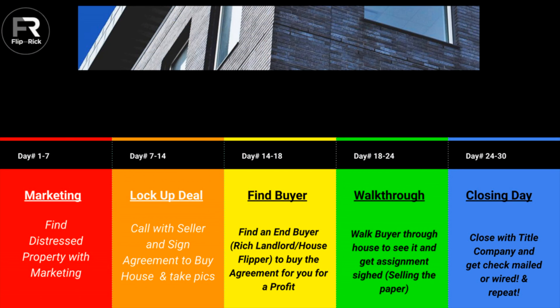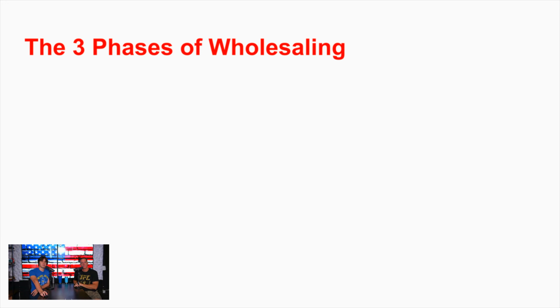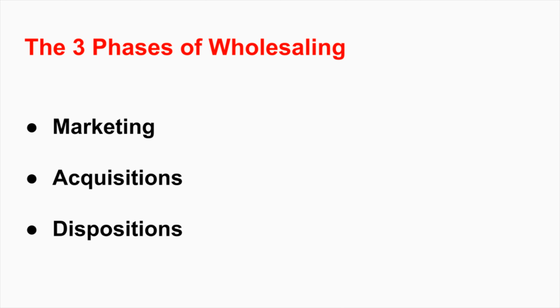Looking at the process: marketing is how we find distressed properties, then we lock up the deal by calling the seller and agreeing to buy the house, then we find a buyer - the rich landlord or house flipper - to buy the agreement for a profit. We walk the buyer through the property, get the assignment signed, and on closing day we go to the title company and get our check. There are three phases to wholesaling: marketing, acquisitions, and dispositions. Find the deal, lock up the deal, sell the deal. That is wholesaling real estate.